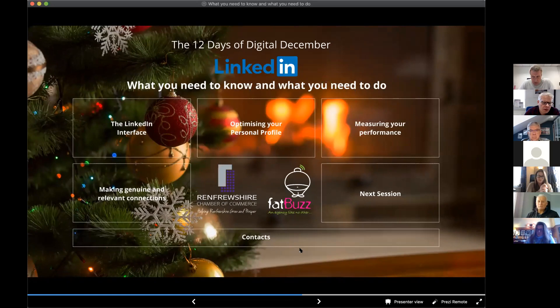Does the LinkedIn algorithm pick up the words in the recommendations you've given once published? Yes — anything that's published, the algorithm will pick up. When you ask for the recommendation it's a private message between you and the individual until you decide to publish it. Once published, the algorithm will pick it up.